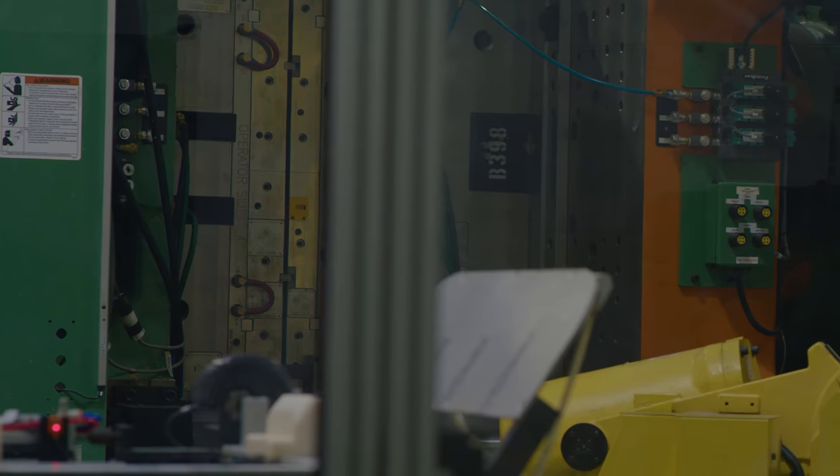Once it's at the machine, the injection molding machine takes it, melts it, puts it into the mold, and the mold forms the shape.